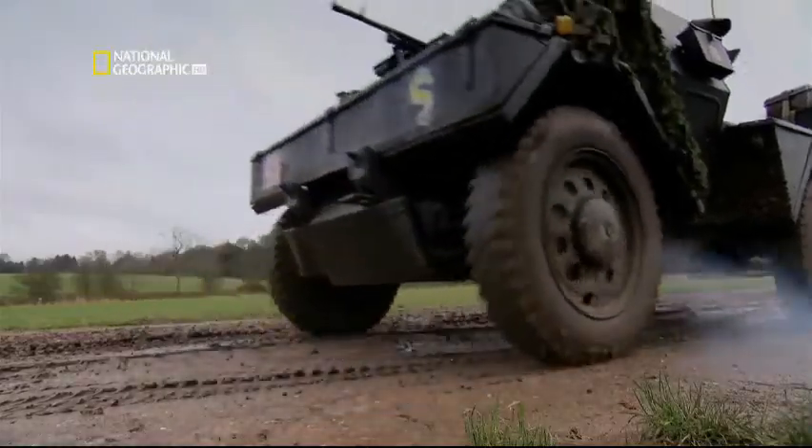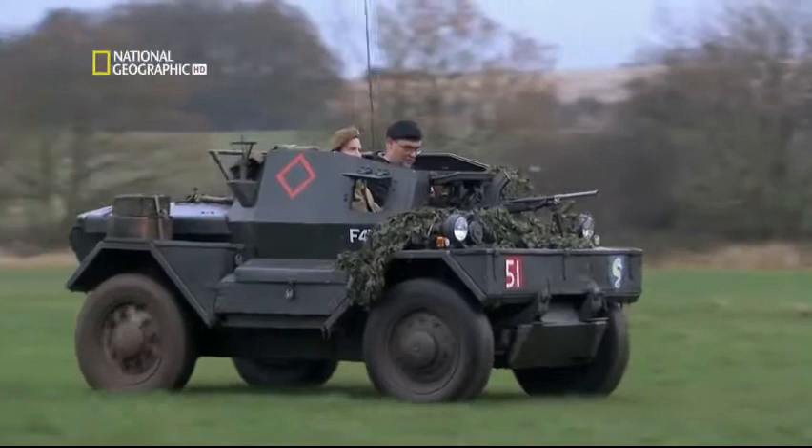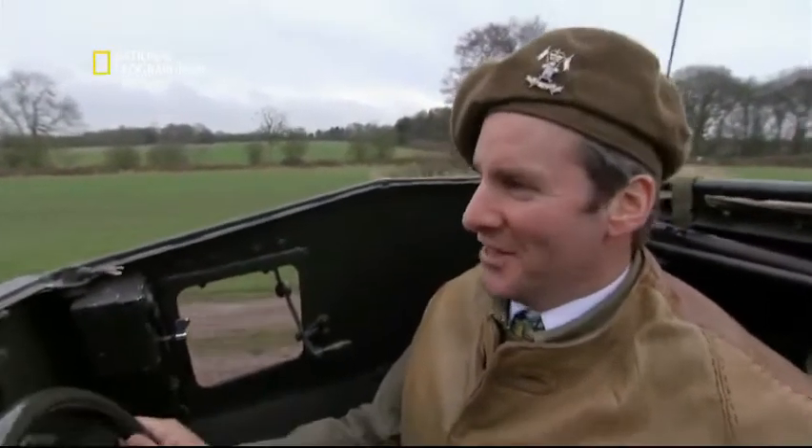Select first, engage, throw it in reverse. Pre-select third. And this time — 60 miles an hour backwards. We're going as fast backwards as we were forwards. Absolutely fantastic. All five gears in reverse.